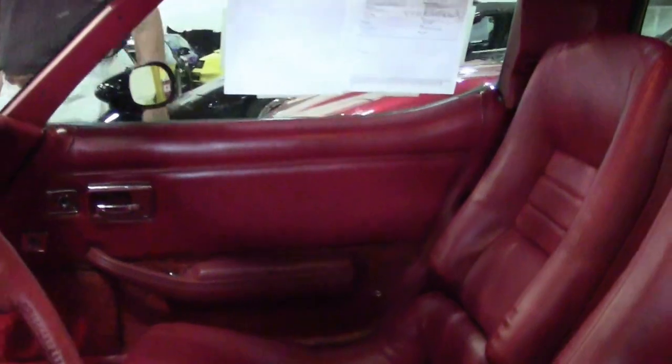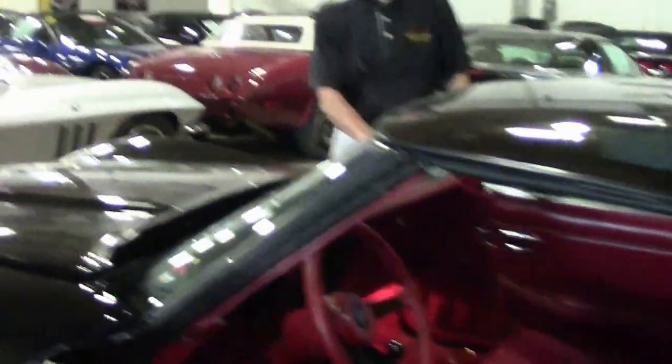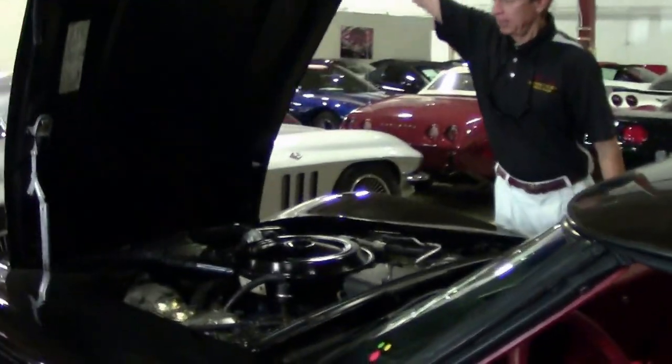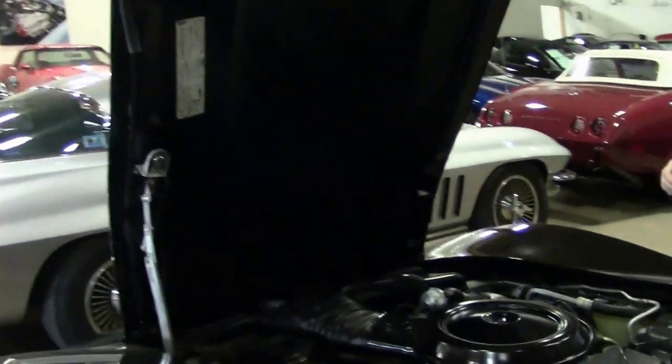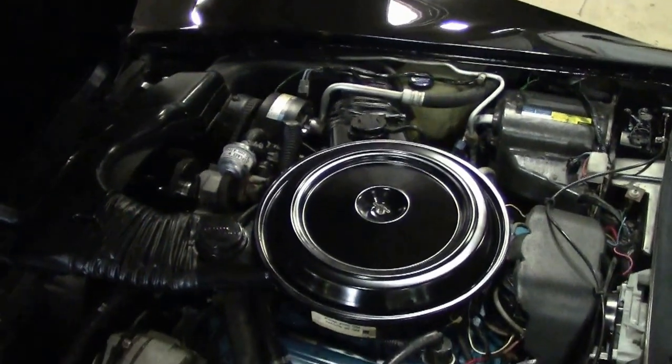Talk about a fun Corvette to own — this 1980 belongs in your garage. Check out under the hood: very clean, numbers matching engine, a 350.